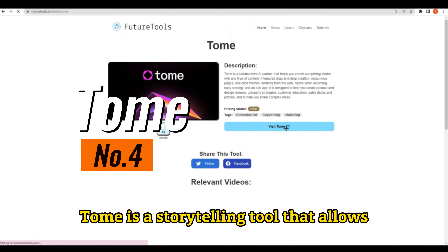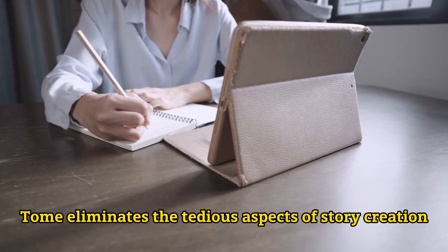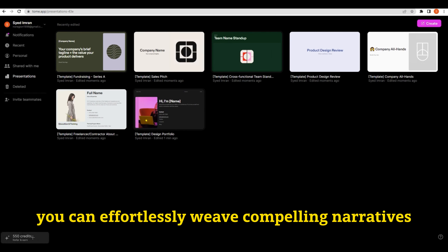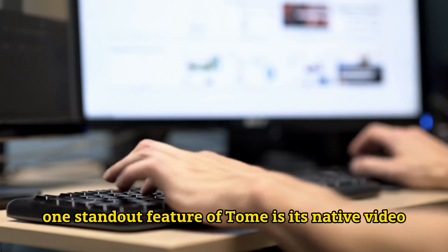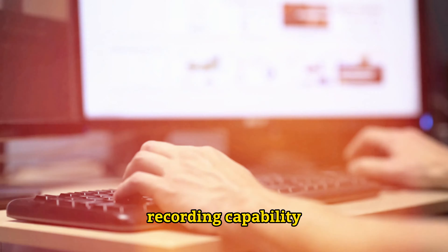Number 4: Tome. Tome is a storytelling tool that allows freelance writers to create powerful stories with ease. Tome eliminates the tedious aspects of story creation, allowing you to focus on your creative ideas. With Tome, you can effortlessly weave compelling narratives using various content types, from text to prototypes, live embeds, and 3D rendering. One standout feature of Tome is its native video recording capability, enabling you to articulate nuanced points seamlessly. Enhance your stories with the image editor, adding visual appeal to your content.